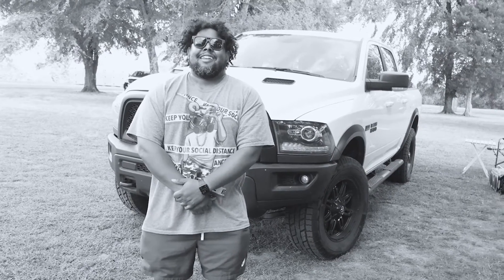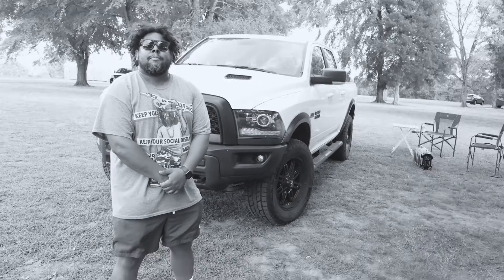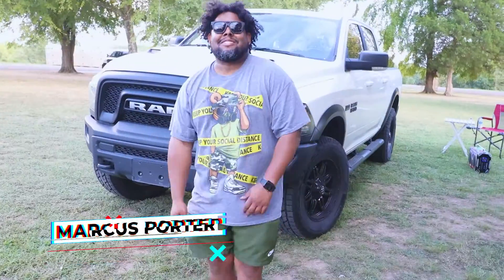My name is Marcus Porter and this is my Dodge Ram 2018 Rebel. I'm gonna take you around the truck. I got me a new truck and I'm pretty excited about this truck.